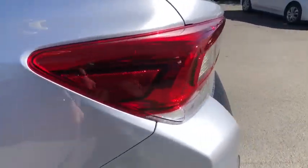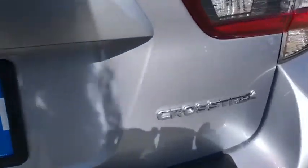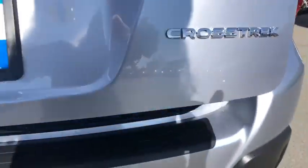Rear defrost, auto-off headlights, climate control, AM-FM stereo radio, fog lamps, child safety locks.